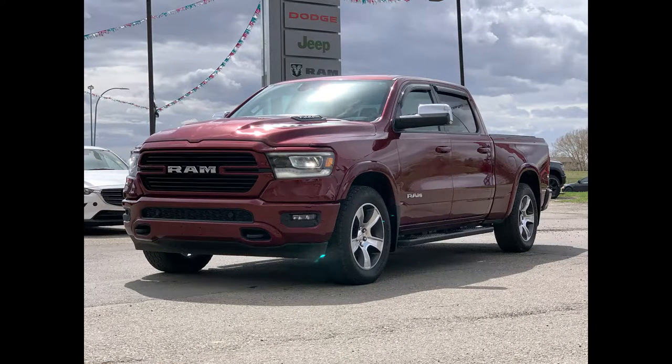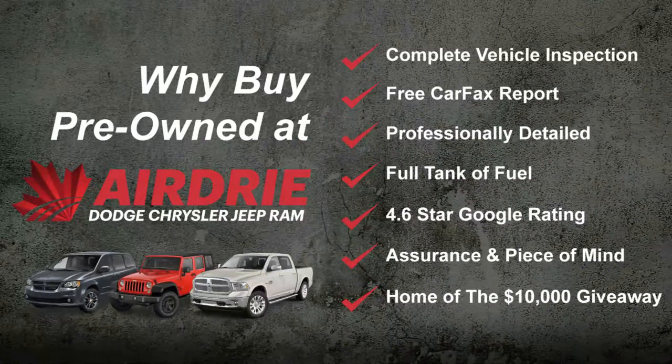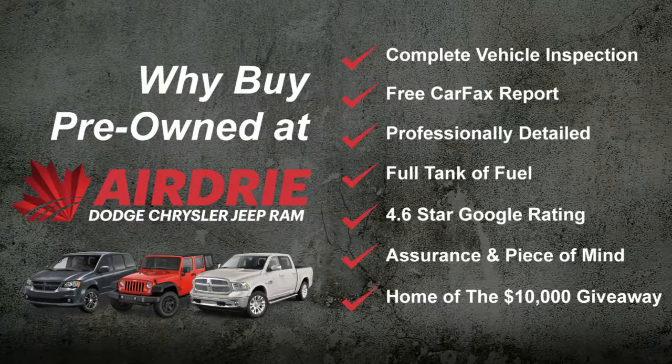That was just a very quick tour — we encourage you to come on down, book yourself in for a test drive, and get this on the road to experience it for yourself. Our contact information is at the end of this video. Thank you for watching and we hope to see you soon.